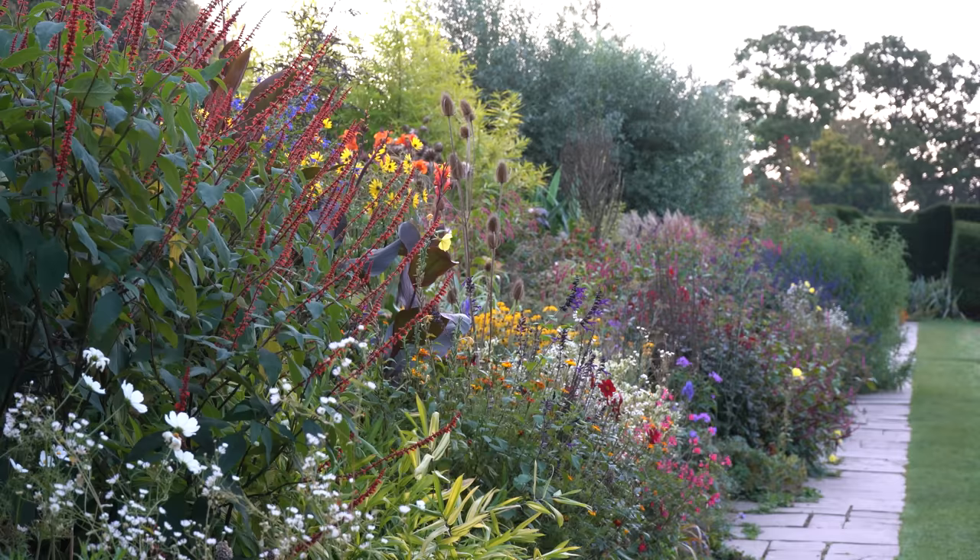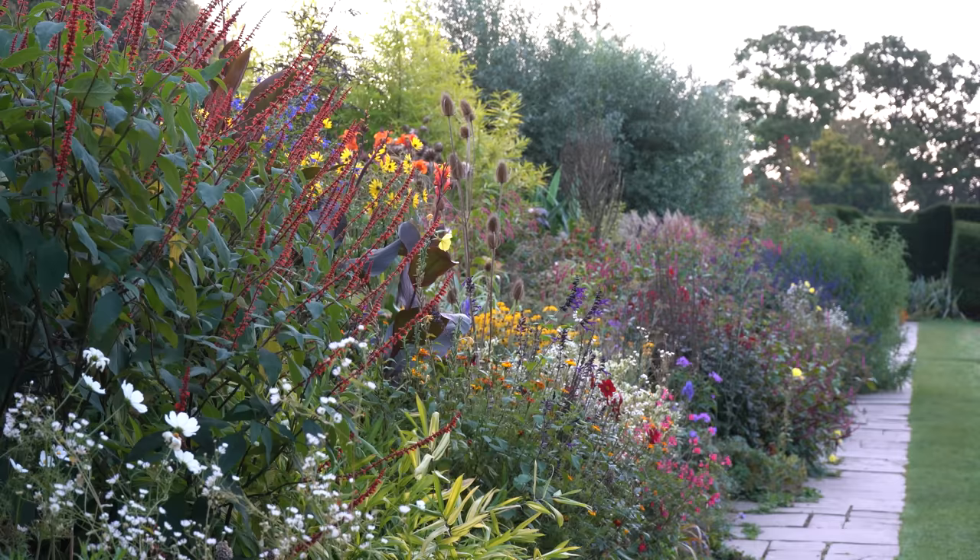If you'd like to know what else you can do in your garden to help wildlife, don't miss the interview with the Royal Horticultural Society's Senior Wildlife Specialist and Principal Horticultural Advisor in the next video. Thank you for watching, goodbye.